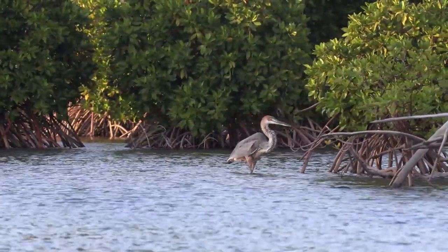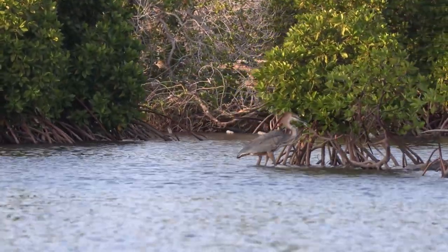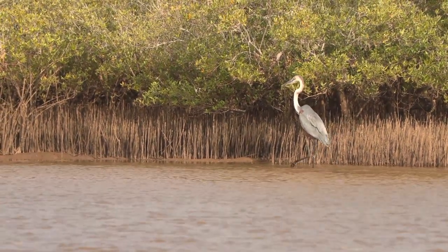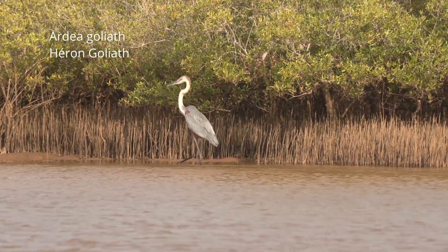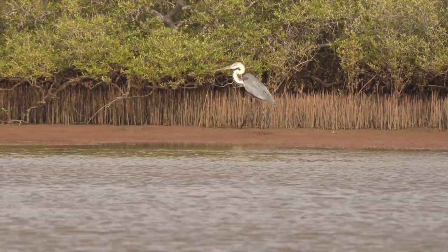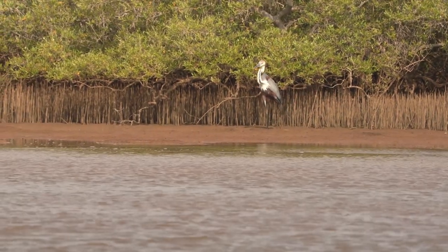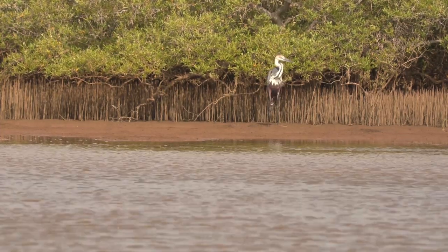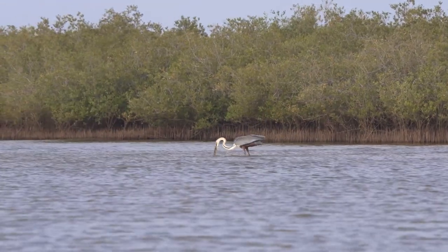Un autre oiseau emblématique des mangroves fait son apparition : le héron Goliath. Pouvant atteindre 1m50 de haut, avec une envergure de plus de 2m, c'est le plus grand héron du monde. Contrairement aux espèces d'échassiers plus petites comme les aigrettes, ce héron peut s'aventurer beaucoup plus loin dans les eaux peu profondes. Il utilise son cou pour propulser son bec tel un harpon pour pêcher les poissons.